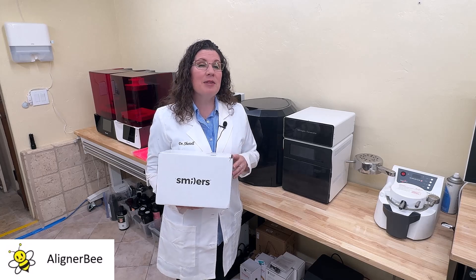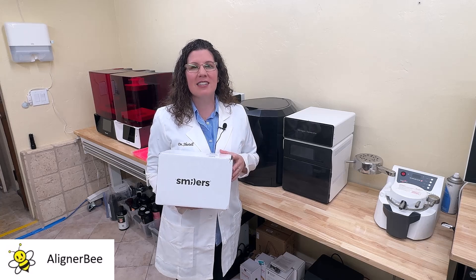We all saw Smilers released at the American Association of Orthodontists meeting this year by Henry Schein Orthodontics, but it's been in limited release in the United States, so very few of us have received cases to really dive in and see what they look like.